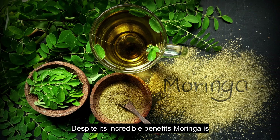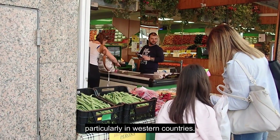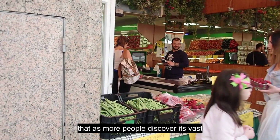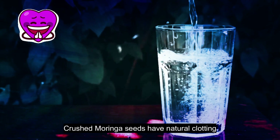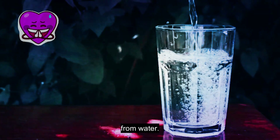Despite its incredible benefits, Moringa is less known than other superfoods due to limited marketing and awareness, particularly in Western countries. However, its growing popularity is changing that, as more people discover its vast potential. For starters, did you know that Moringa seeds can be used to purify water? Crushed Moringa seeds have natural clotting abilities that can help remove impurities from water.